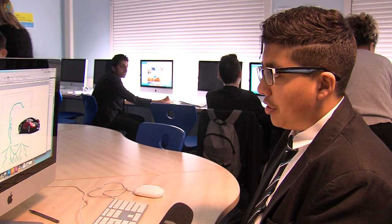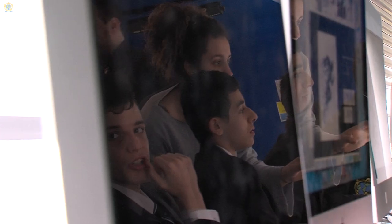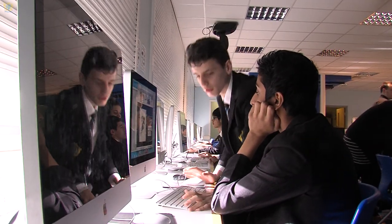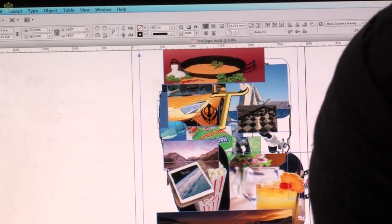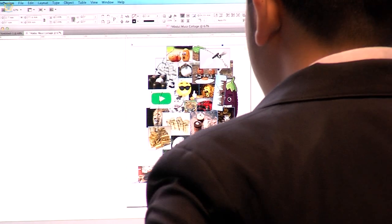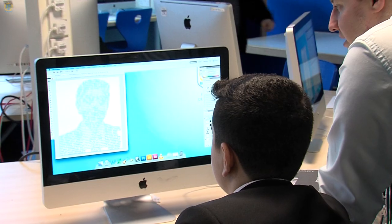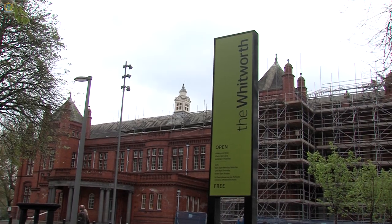We're using an application called InDesign where we take our portraits made in Illustrator and images that represent us, and make it all into a collage. Hopefully some of them have been inspired not only by the workshop but also by the presentation, and they've seen different perspectives and possibilities in terms of career. Everything is going to lead to an exhibition at the Whitworth Gallery where they'll show their work in progress and all the digital aspects of the project.